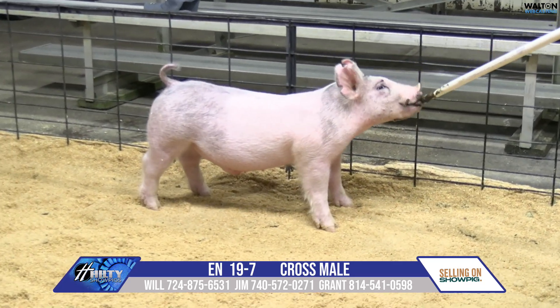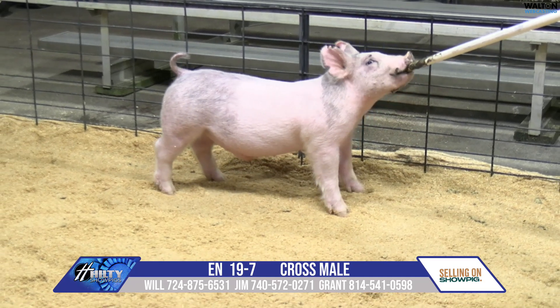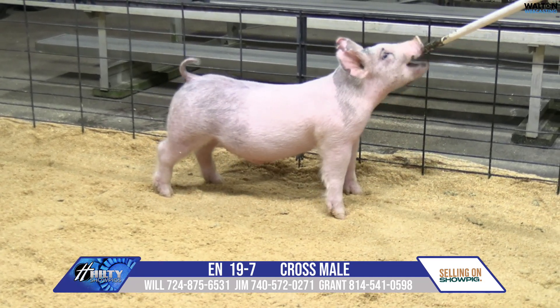Just let that one kind of grow into himself over a period of time. That would be a very fun one. That is 19-7 Blue Male.